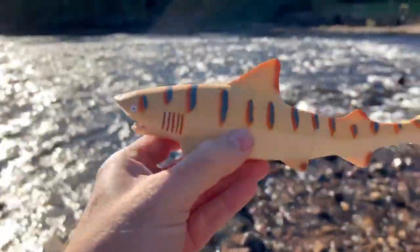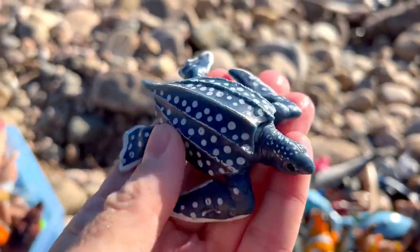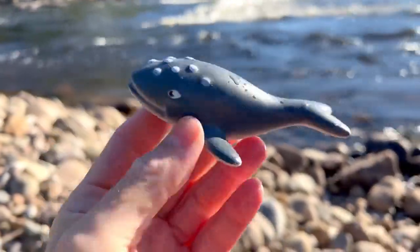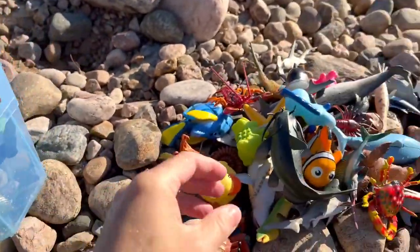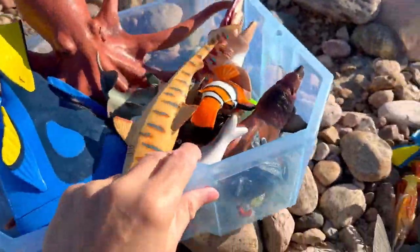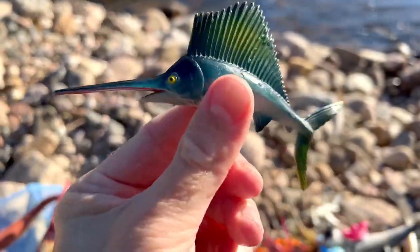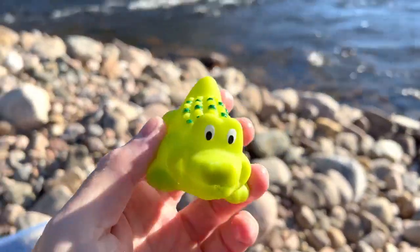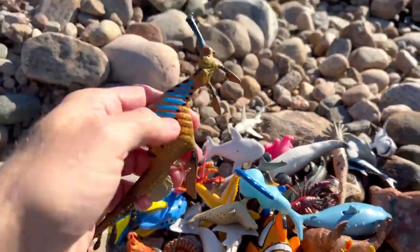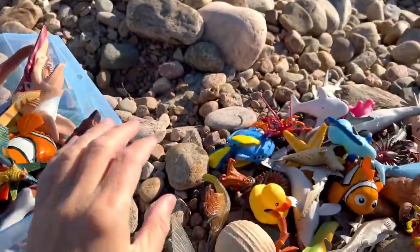Shark. Leatherback turtle. Whale. Catfish. There's so many sea animal toys here, I can't believe it. Marlin. Alligator — it's a green alligator. Weedy sea dragon. Weedy sea dragon.